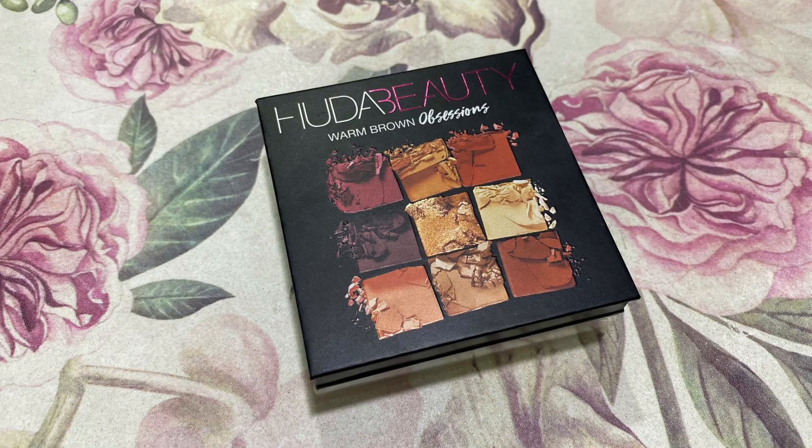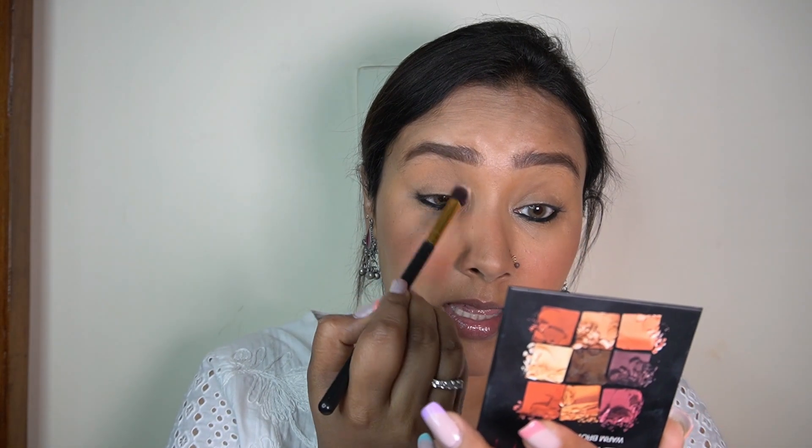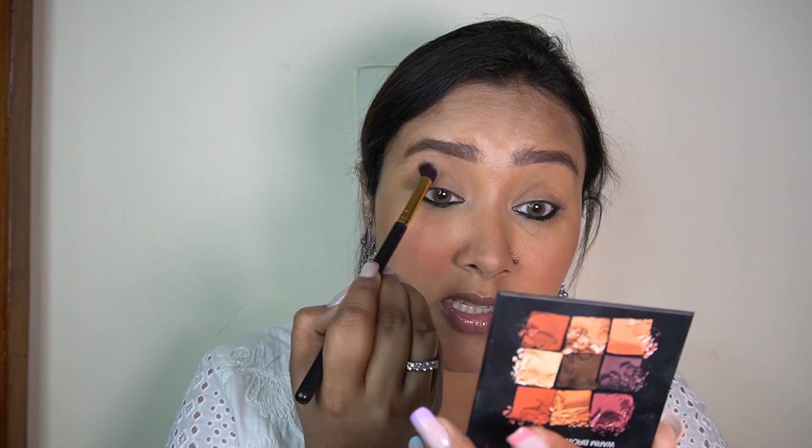I've been loving a nice neutral eyeshadow even on an everyday basis. To add a hint of color on my eyelids, I'm taking my Huda Beauty Warm Brown Obsessions Palette and picking this neutral brown shade. With a fluffy blending brush, I'm going to apply it all over the eyelids just to add a hint of color.